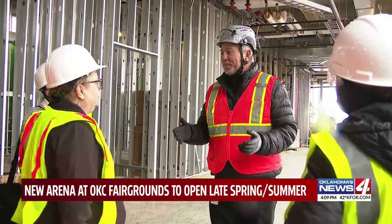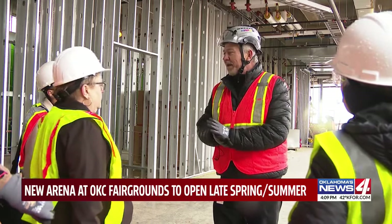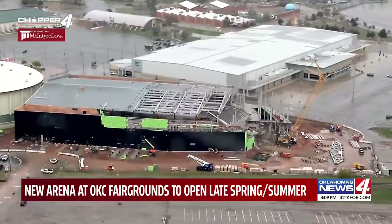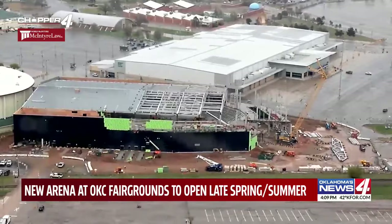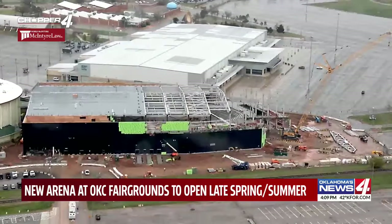There's never been a perfect project built, and there never will be. But we're going to make our dead-level best effort. The new building will include a lounge, suites, and a full-service kitchen. It'll host all kinds of events, including prestigious livestock shows.